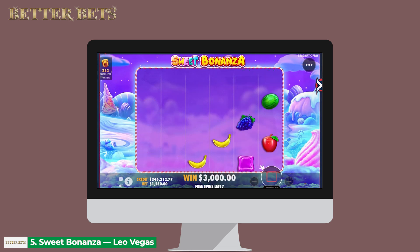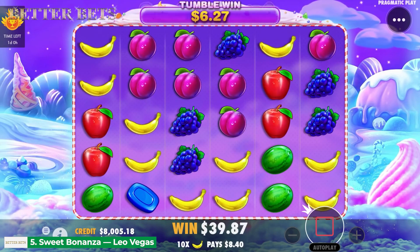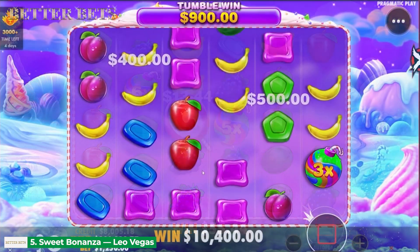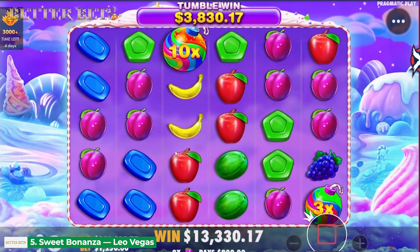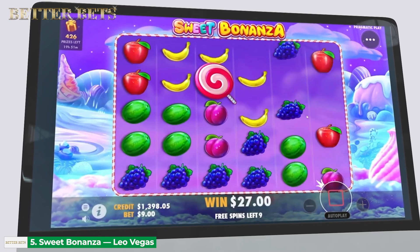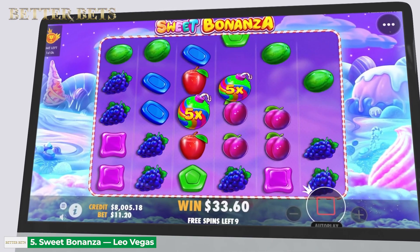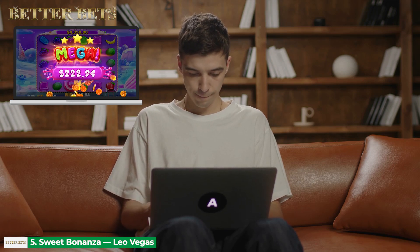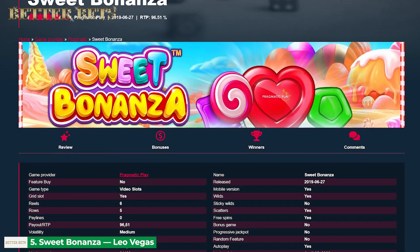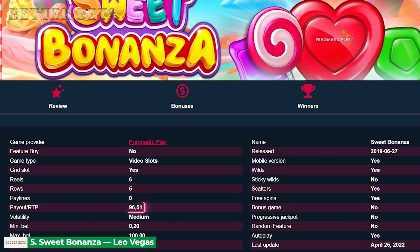Right off the bat, we start with the most decadent slot on the list, Sweet Bonanza by Pragmatic Play. This candy-themed six-reel slot game comes equipped with free spins, re-spins, multipliers, and a jaw-dropping maximum win. The best online casino to play this fantastic title is Leo Vegas Casino. Sweet Bonanza works on a unique 6x5 game grid, featuring fruit and candy as standard symbols and a swirly lollipop as scatter. Thanks to the Always Pay feature, symbols can form winning combinations in any direction. The game has medium volatility, so you can expect decent wins regularly. The slot boasts an average RTP of 96.51%, which means you have a greater chance of scooping some sweet wins.